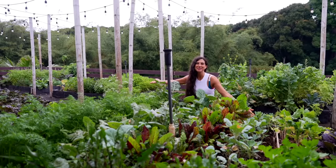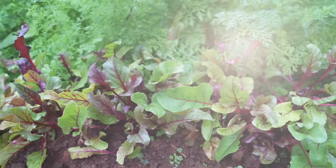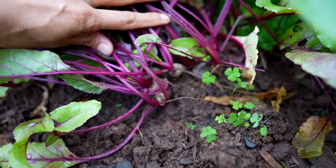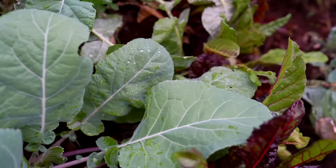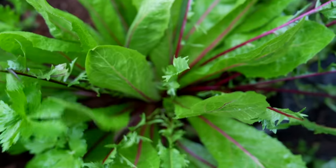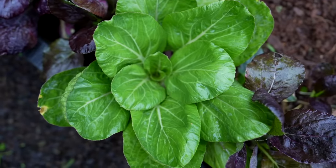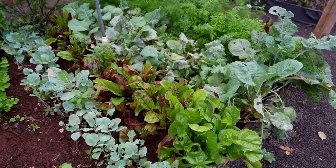This is the second bed. In this second bed I have two different types of beets, rainbow carrots, collard greens, rainbow Swiss chard, dandelion greens, celery, green and purple bok choy, and some green mizuna growing.